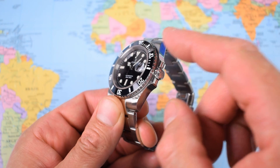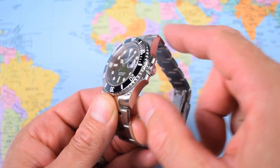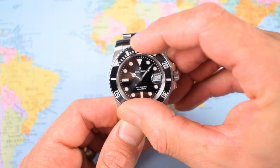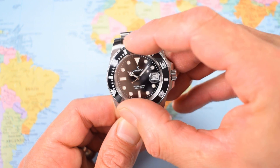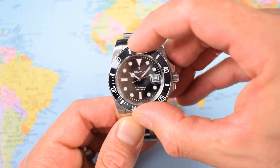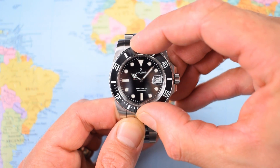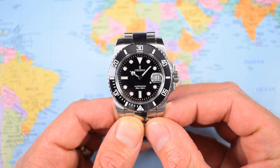316L stainless steel throughout — case, crown, bezel and bracelet. The bezel action is really, really good and it's got that high-pitched click, very much like the Rolex Submariner. 120-click, unidirectional, no back play, no bounce. Everything, when I get it lined up, does indeed line up very nicely.